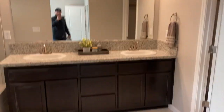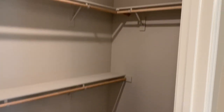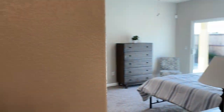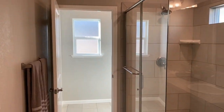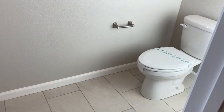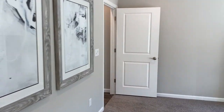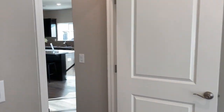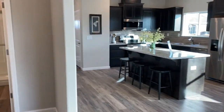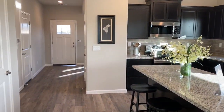In the master bath we have dual sinks, cabinetry, granite countertop, and a walk-in closet. There's a fully tiled walk-in shower with multiple shower heads, and a private toilet room. Everything is really easily accessible so you can age in place — lots of elbow room. Thank you for checking out the Residence 1605.